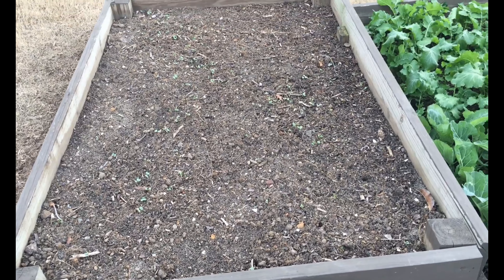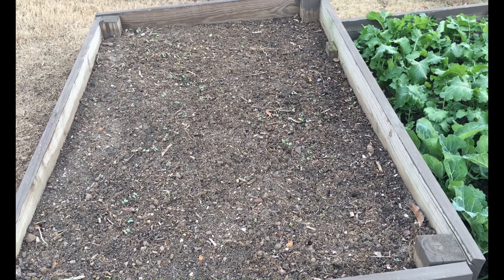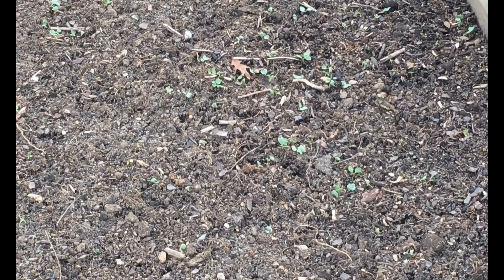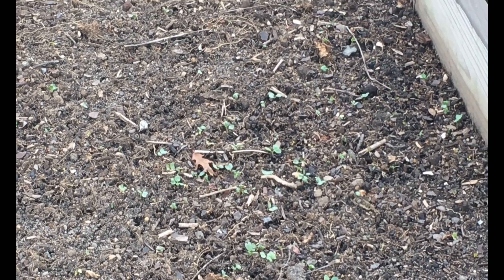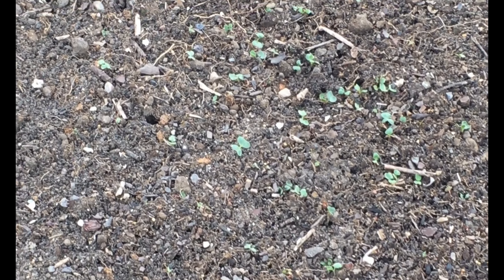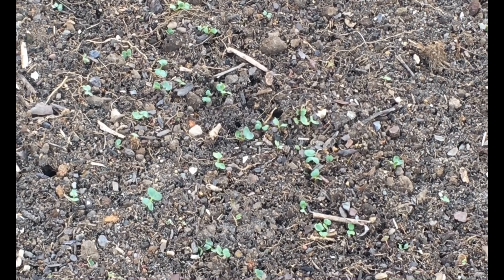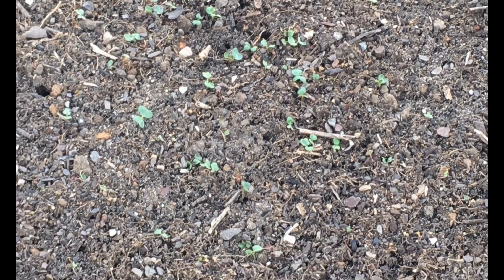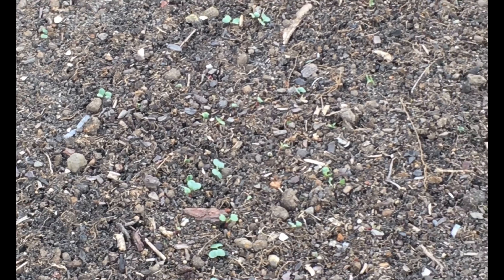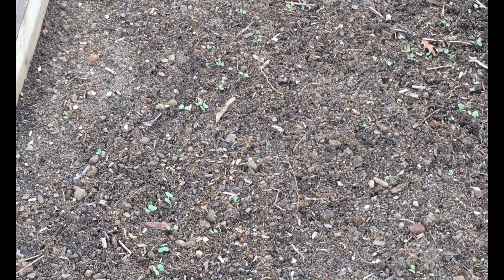On the other side of the bed I sowed red lobe radishes during the first week of December. Since these take only 35 to 40 days from seeding to harvest, I hope to harvest the radishes by January 10th or 15th. Let's wait and see. That's all with the raised garden bed area.